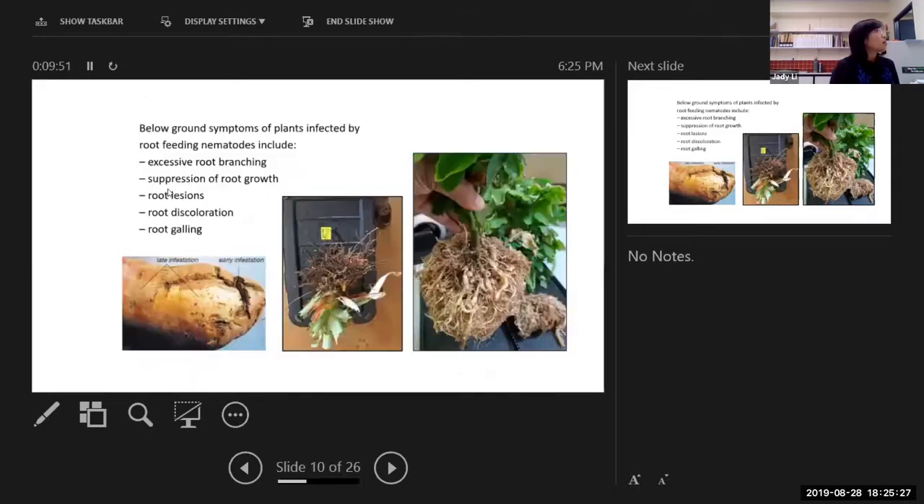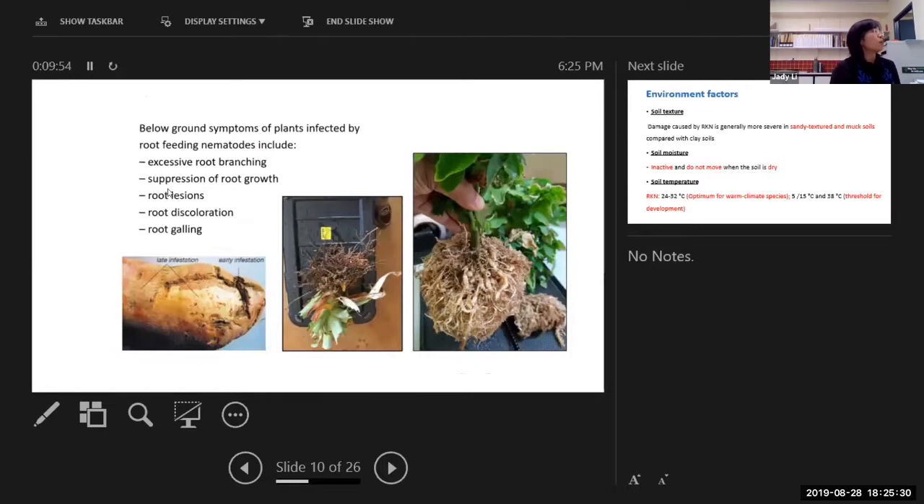For someone who hasn't seen how to identify nematodes in your paddock, here are some pictures from our research experiments. For below-ground symptoms — because most nematodes in Australia start from soil damage to plant roots — I've only picked the below-ground symptoms of plants infected by different nematodes. They could cause excessive root branching — carrots are a good example — and another symptom is suppressing root growth.